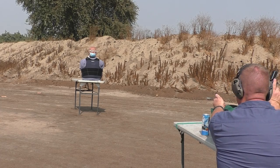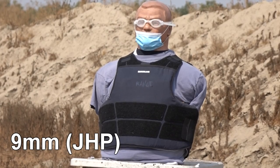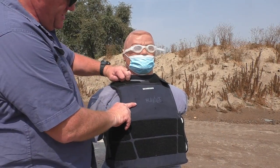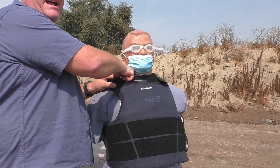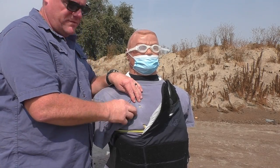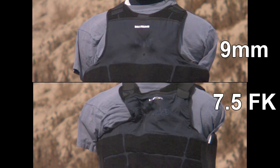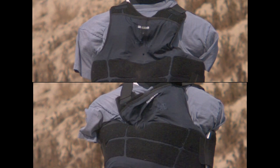Nine millimeter versus 7.5 on Kevlar. The 7.5 FK round is advertised to be able to penetrate level 3A body armor even out to 100 yards. That one made it right through this level 3A vest. This was an uncompromised portion of his T-shirt — there's nothing there. The 9 millimeter hit right here, actually it's right underneath there. In this test, we can clearly see the differences in velocities between the two bullets. The 7.5 FK arrives much sooner.